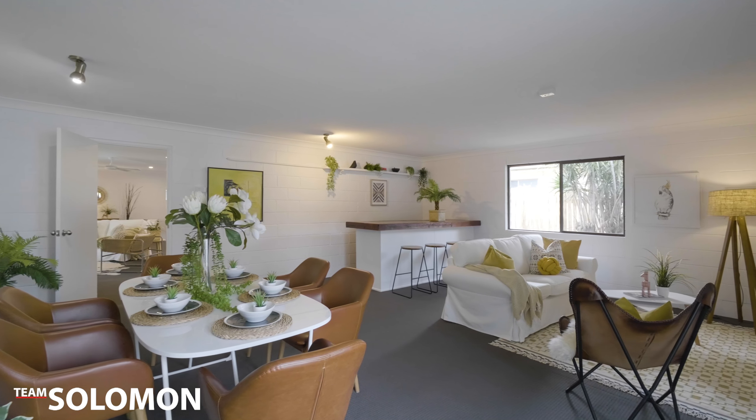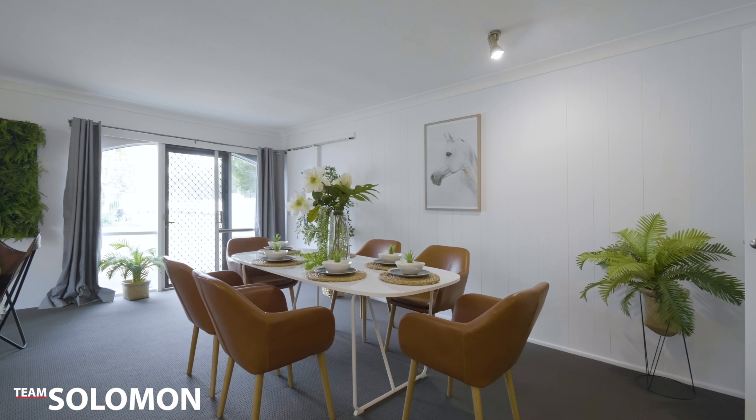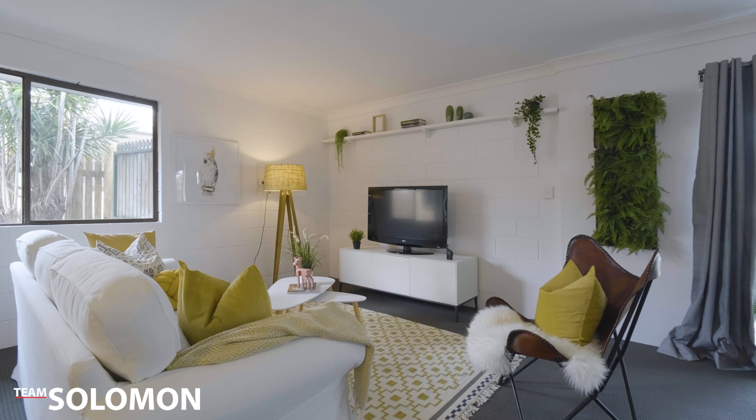There's a huge rumpus room, which you could use for entertaining, have it as a games room, extra living area, or just somewhere for the kids to hang out.